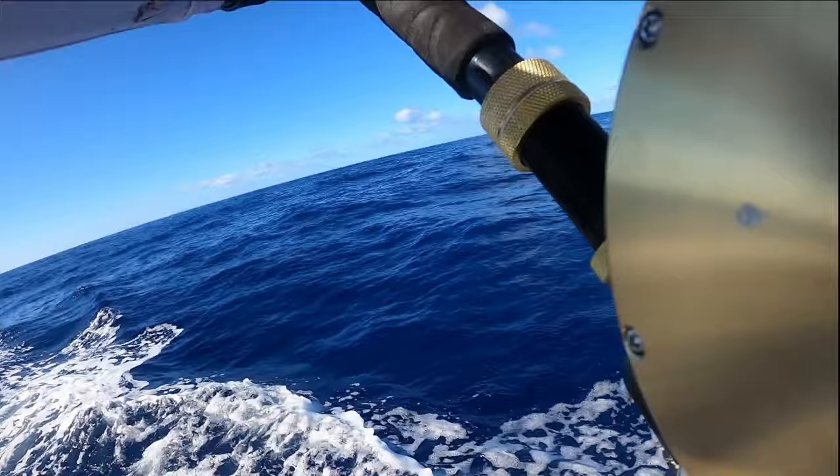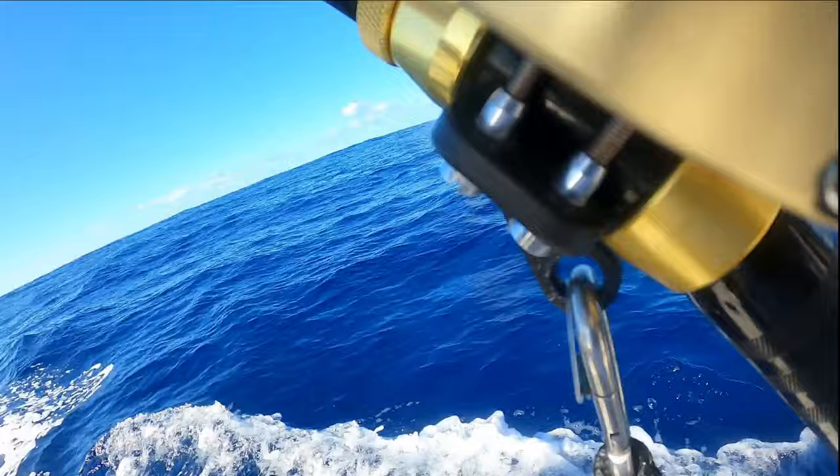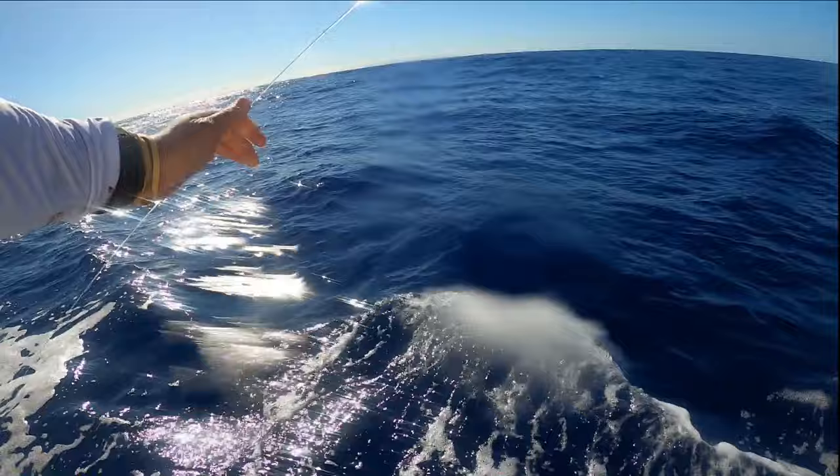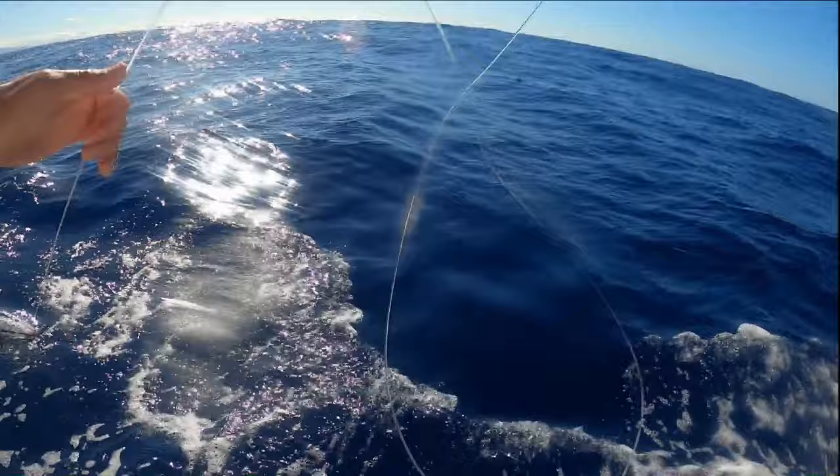Shortly after that we left the pile — nothing really bit, it was pretty slow. We took a strike in the blind; the rigger went off. It was kind of weird while we were fighting it — the fish was kind of just swimming right to the boat. I was figuring out if it was even on or not, but as we saw it swim up, it was a striped marlin.